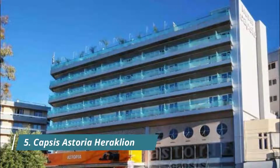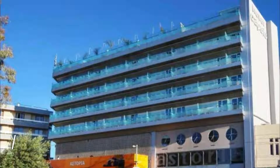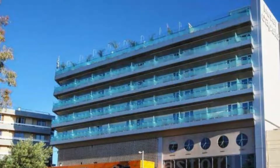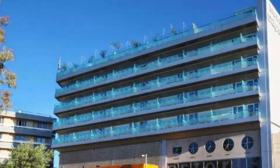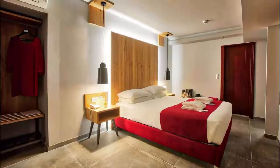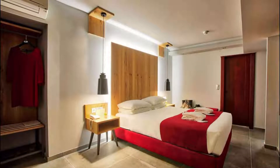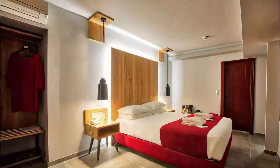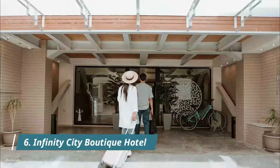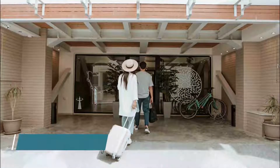Number five: Capsis Astoria Heraklion. This well-known Capsis Astoria Heraklion is located next to the Archaeological Museum. Nice top floor pool with a very beautiful view over the city. Shampoo, soap and cream were available in the bathroom — I believe it was only 7 euros per day. Location was excellent and very close to the picturesque old town and the excellent Heraklion Archaeological Museum.